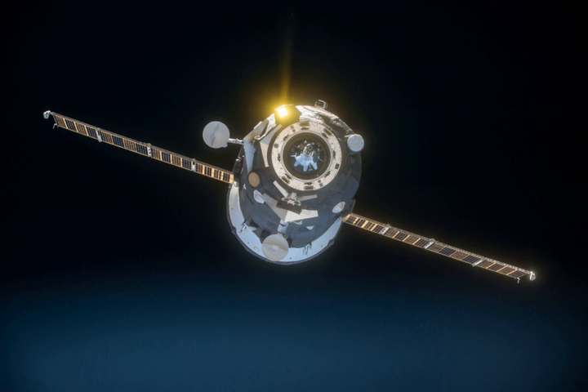The launch was initially scheduled for 21 November 2015. Progress MS-1 was launched on 21 December 2015 at 08:44:39 Coordinated Universal Time from the Baikonur Cosmodrome in Kazakhstan.